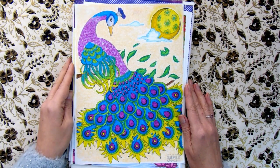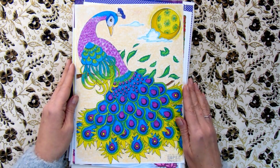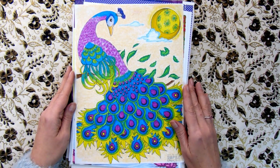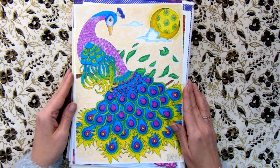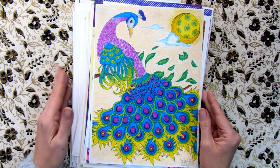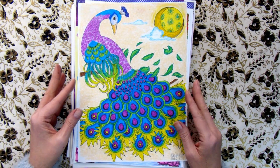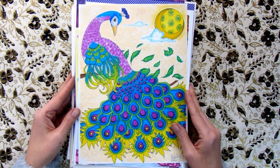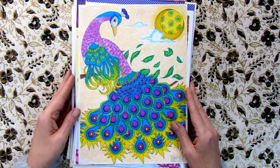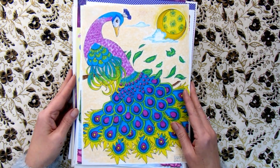Hello coloring friends! Today is the last video of 2022 and the last video about my completed pages. Over a period of six years since I started coloring, I will show you my printed coloring pages and also tell you some results and numbers about all my books and completed pages.